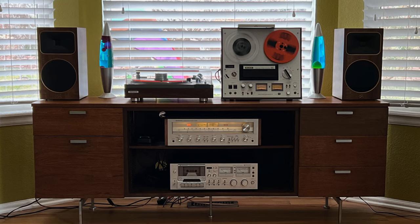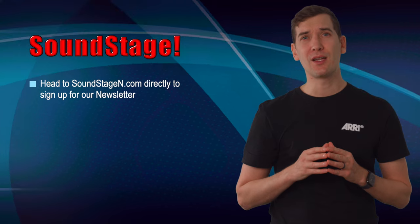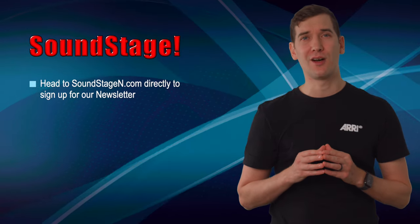Before we jump into what's new, I wanted to share a quick photo provided by Jeff T from Colorado. He's the winner of the Martin Logan Foundation B2 speakers that we drew for last month. Check out this awesome setup. And if you want to get your name entered into future draws, you just have to sign up for our newsletter by typing www.soundstagen.com into your browser.